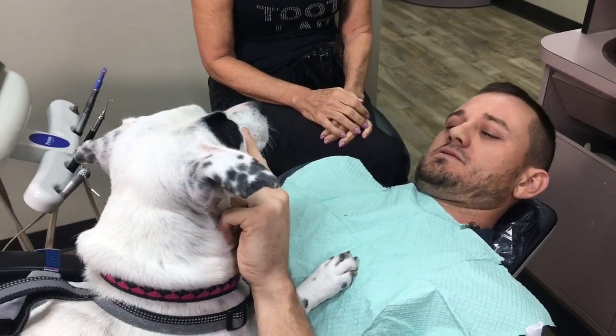Hey everyone, I'm Dr. Terri Lawney, the Texas Tooth Lady. Thank you for subscribing to my channel. I'm here with our therapy dog, Piper, today. Say hi, Piper. Say hi to everybody in YouTube land.